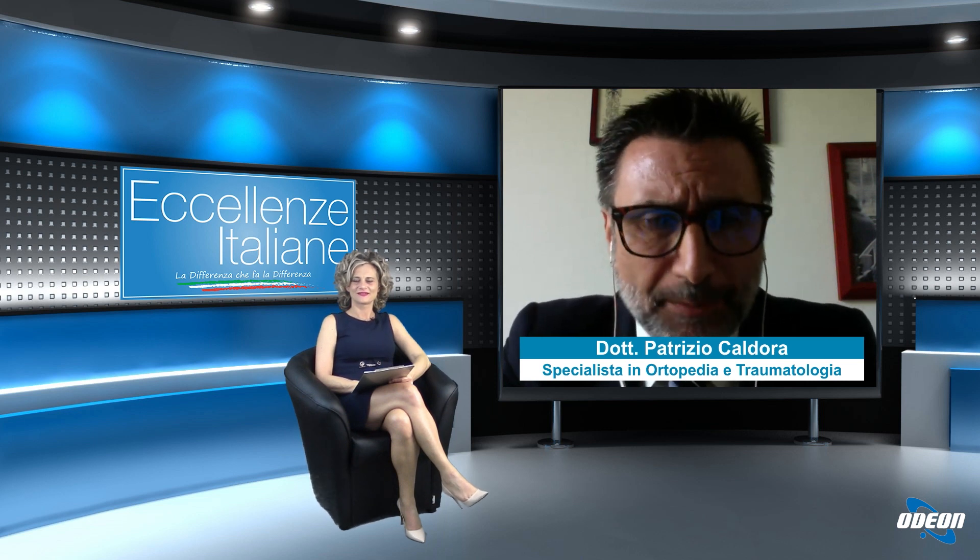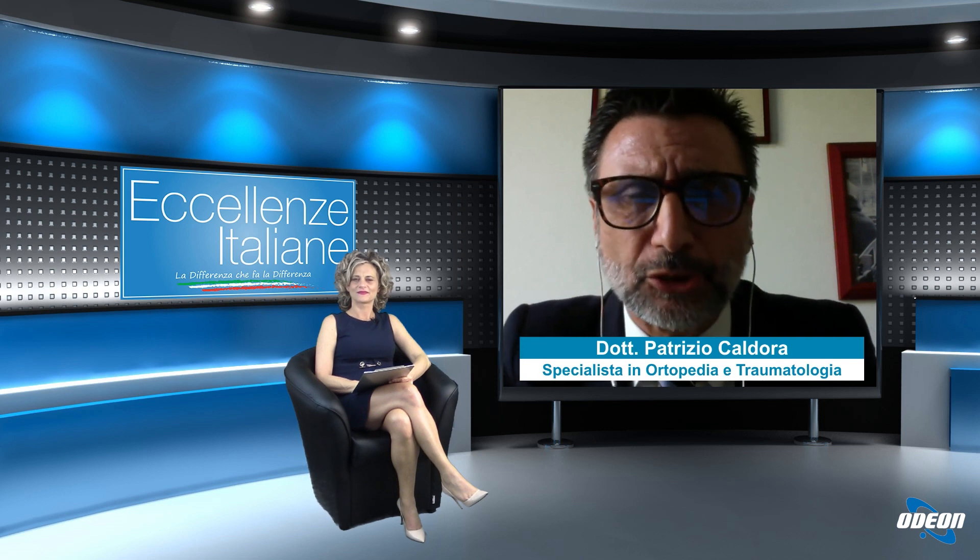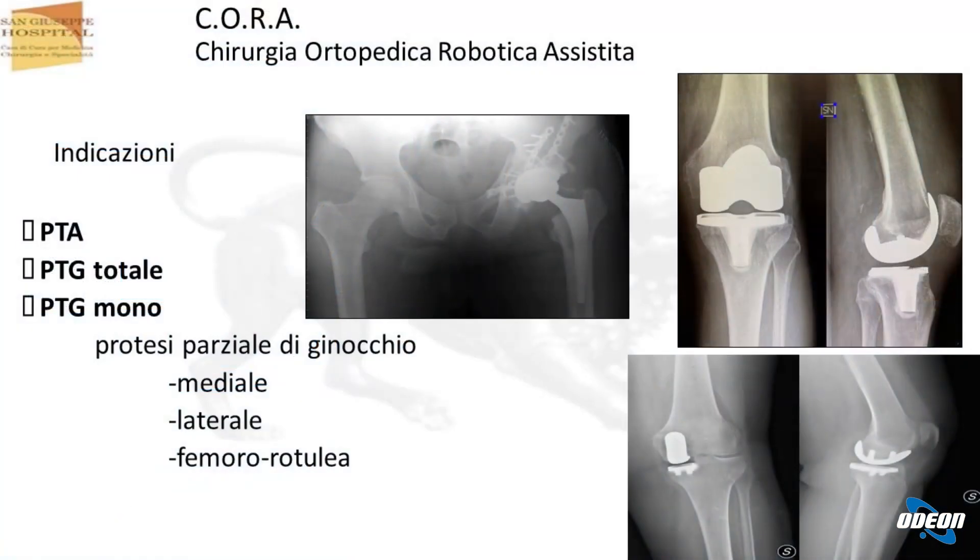Le protesi principali che possiamo impiantare con precisione sono la protesi totale d'anca, la protesi totale di ginocchio e sempre di più le cosiddette protesi parziali. Se abbiamo un'artrosi del ginocchio di un solo compartimento, possiamo con il robot riprodurre la copertura solo di quella zona del ginocchio. Queste si chiamano monocompartimentali, mediali e laterali. Siamo addirittura in grado di ricostruire la femororotulea, cioè il rapporto cinematico tra la rotula e il femore.